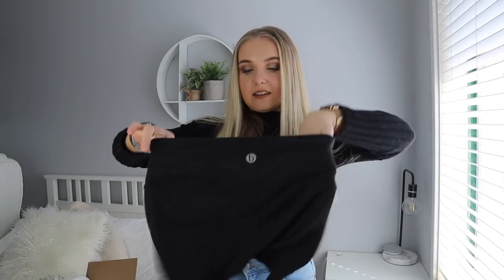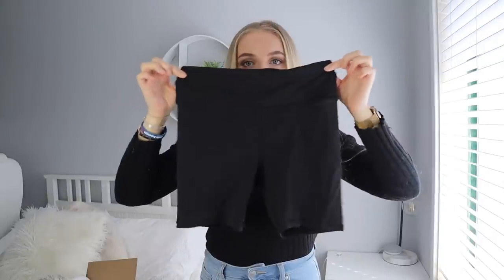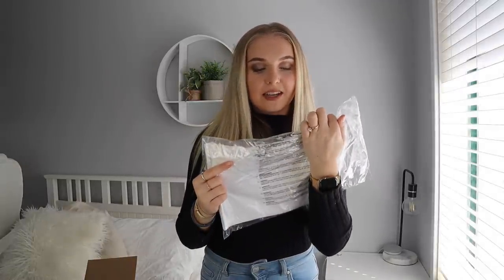First thing I'm going to try on are these biker shorts from Cotton On Body. These are a size small. Tags are already taken off because I've already worn them — they are amazing, I think around $15. I'm going to try on the bike shorts with the Rosetta Seam Free High Neck Tank Top in white in an extra small to small.